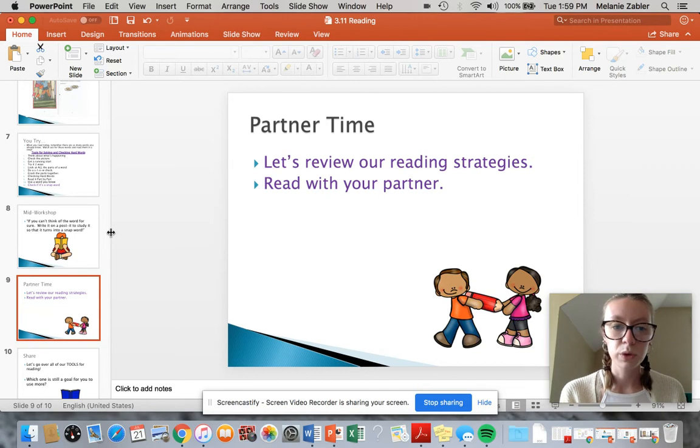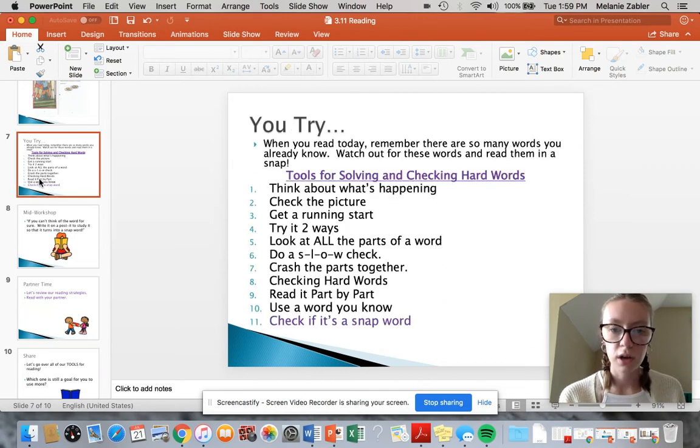Okay, so we reviewed our reading strategies up here. We have our one through eleven: think about what's happening, check the picture, get a running start, try it two ways, look at all the parts of a word, do a slow check, crash the parts together, checking hard words, read it part by part, use a word you know, and check if it's a snap word.